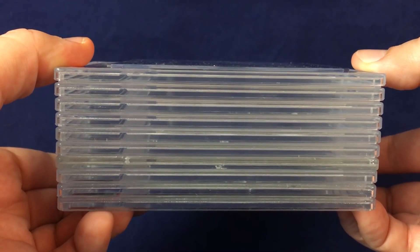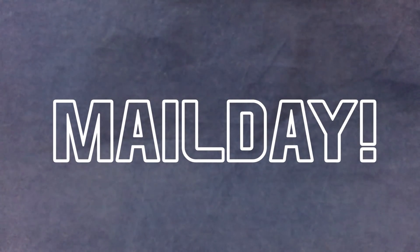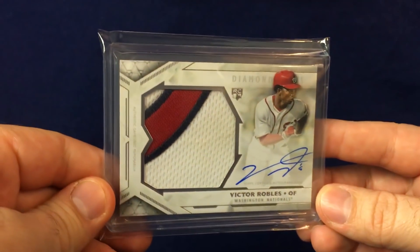What's going on everyone? Myko back with another mail day. Pile of stuff, including some slabs, autographs, Topps Living Set cards, care packages, all kinds of great stuff. Gonna hop right into it. Thank you guys so much for tuning in.